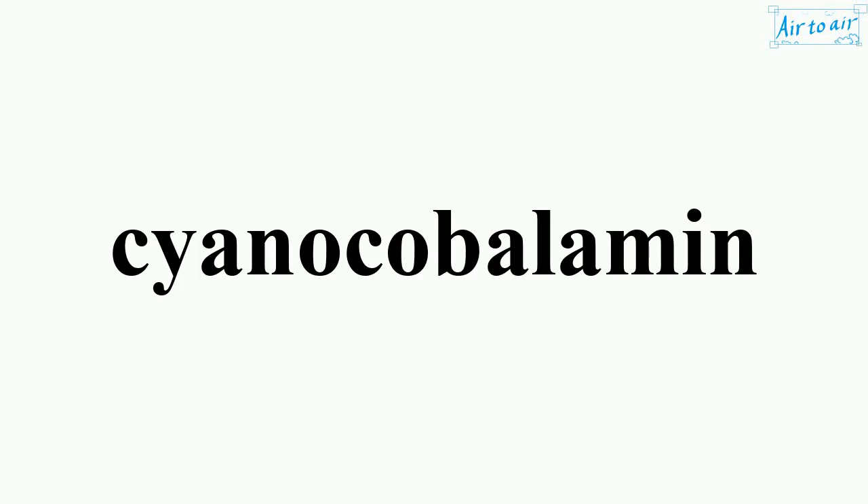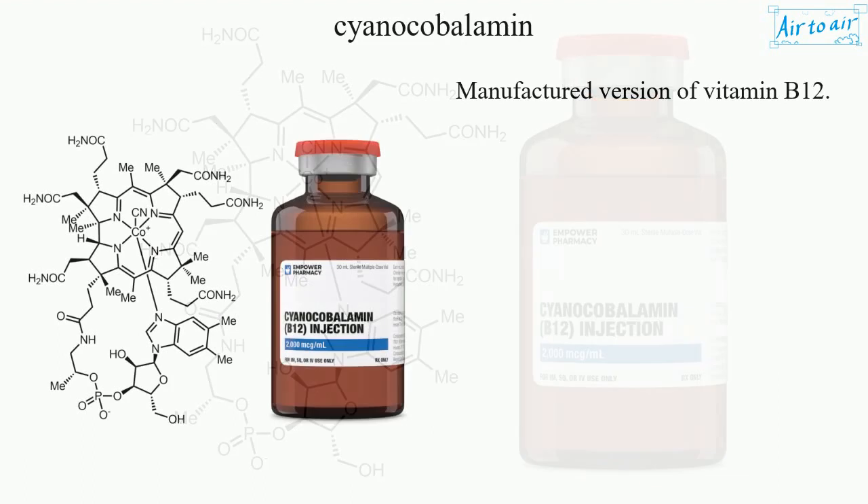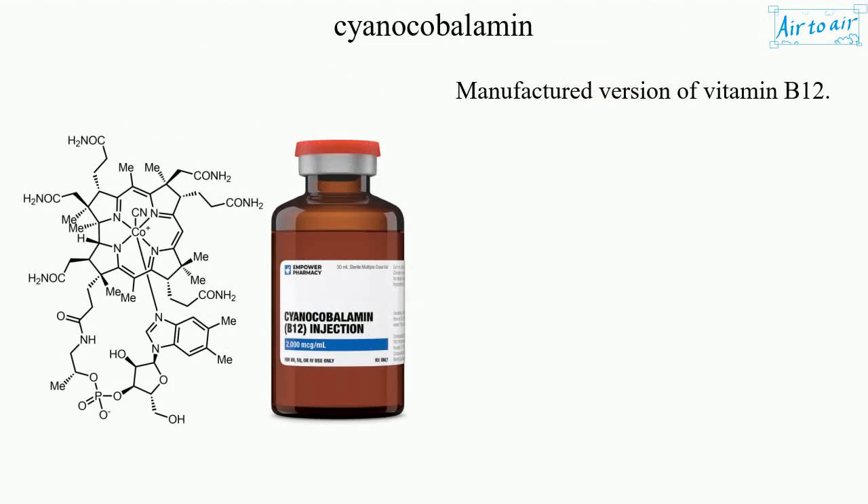Cyanocobalamin. Manufactured version of vitamin B12.